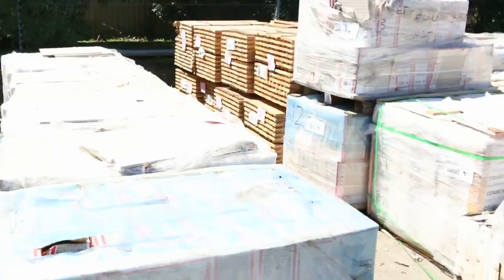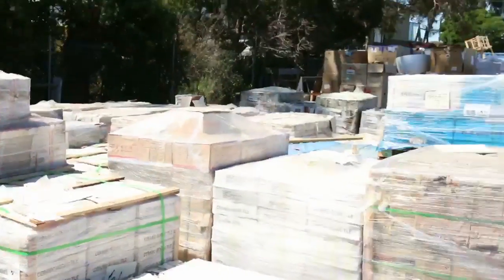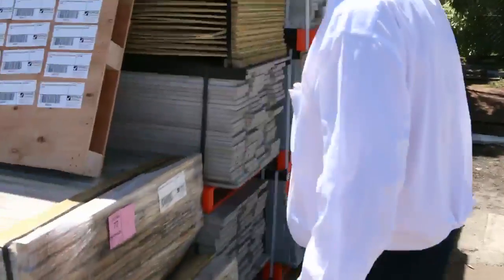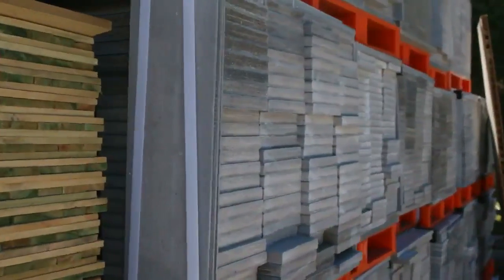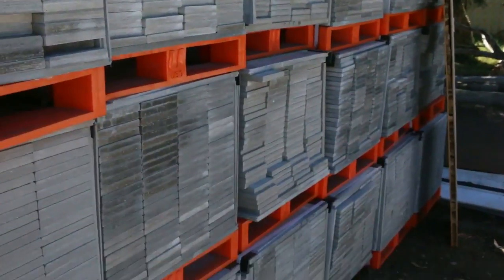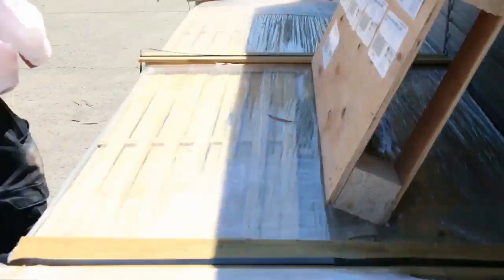As you can see over this side here, there's heaps and heaps of tiles to choose from. Over here we've just had a big load in of the moisture-resistant screening in 2.7 meter lengths — a couple of semi-loads of it sitting there, the 140 by 19 NX moisture-resistant screening. That'll be nice and popular tomorrow.